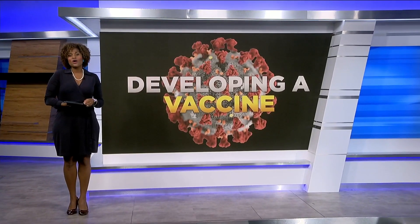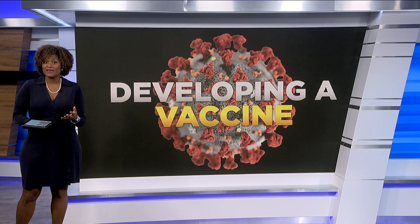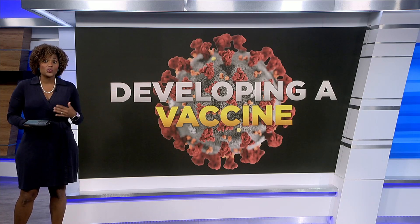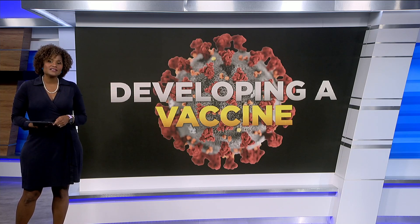Welcome back, everybody. There are several COVID-19 vaccines in human clinical trials right now, and more than 100 worldwide in development. Experts say providers will need a bunch of viable options to reproduce enough vaccine to truly meet the demand. One group of scientists say they have developed a novel vaccine that is now ready for human trials.